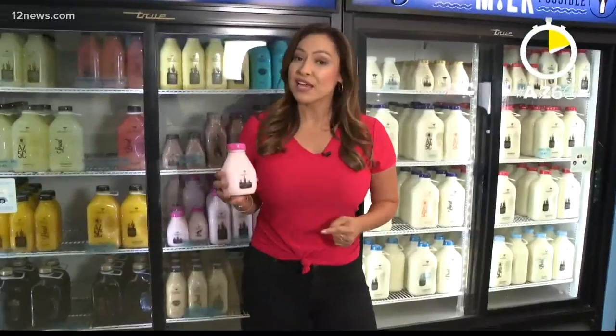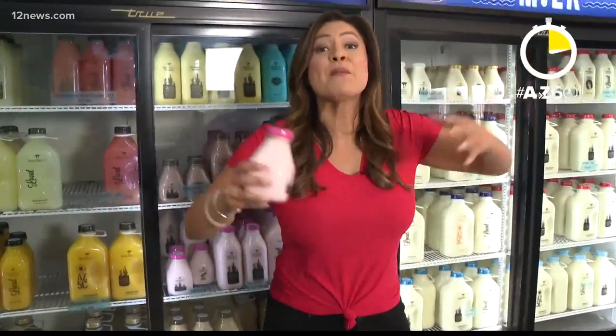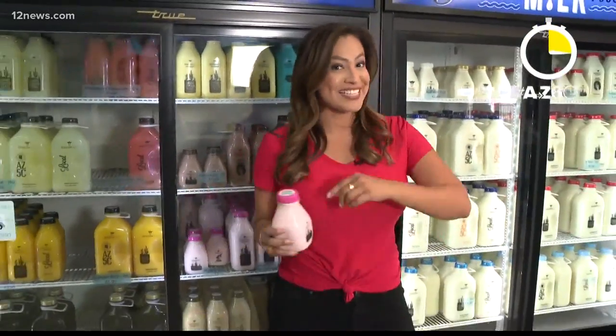We're here where they offer a variety of flavors of milk, churn butter, and make monster milkshakes. Want to see how it's done?